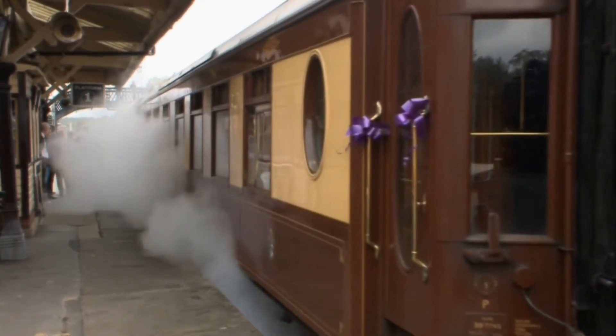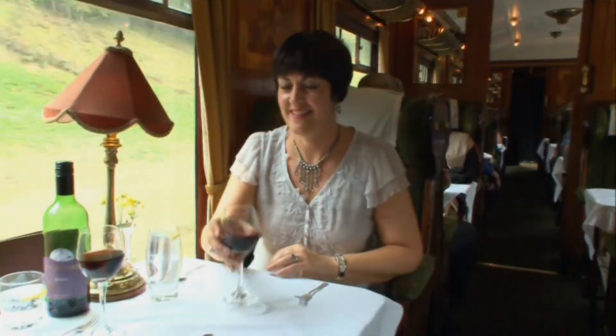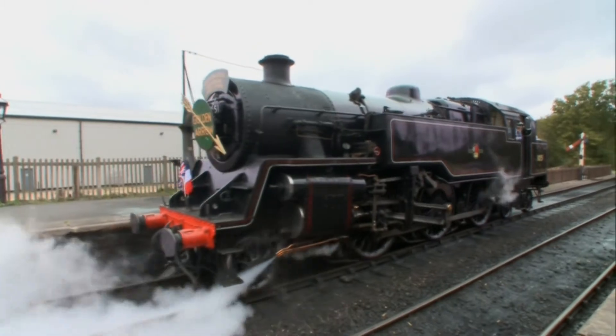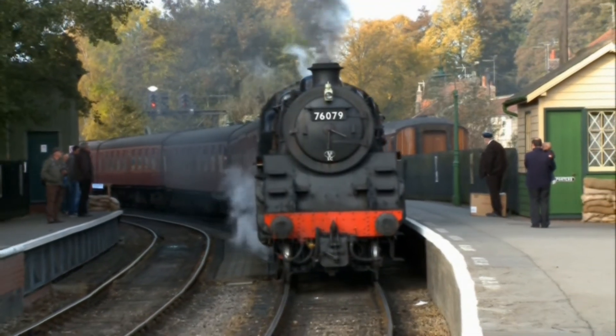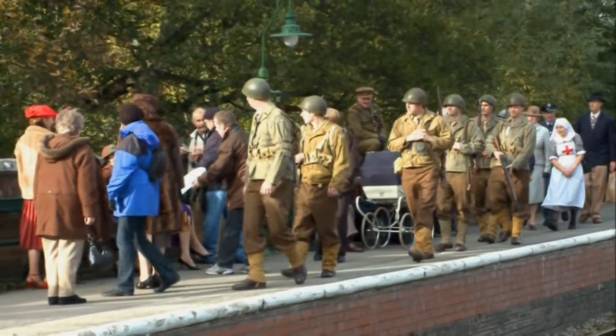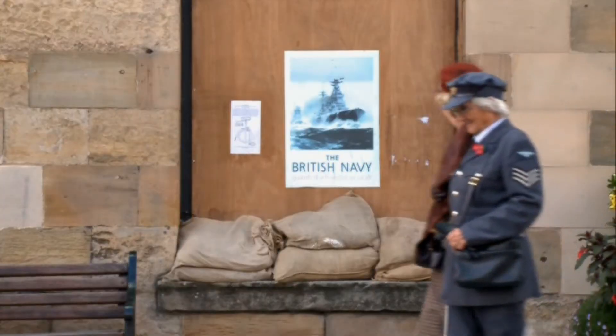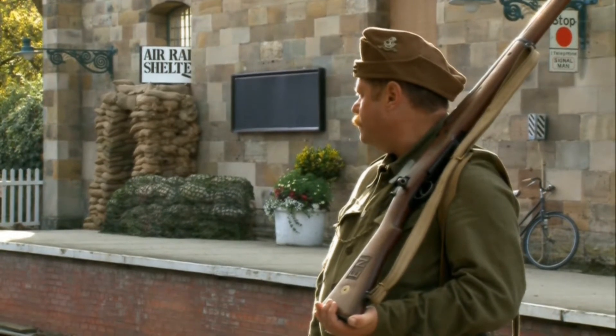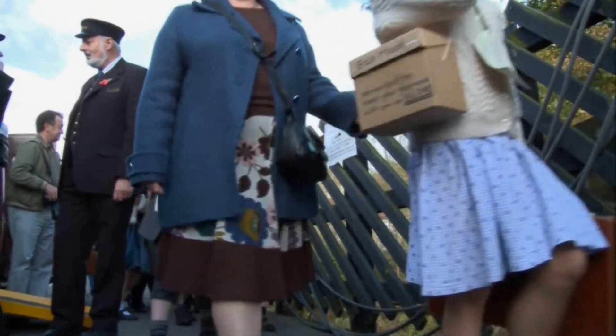We'll be travelling in style, reliving the ultimate in first-class rail travel in beautifully restored Pullman coaches on the Bluebell Line, and discovering how Britain's railways fought for king and country during two world wars but were left at the brink of collapse. But first, we're going in search of signs of London's very first railway.